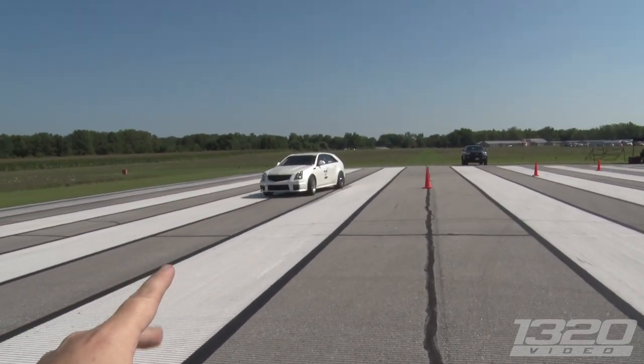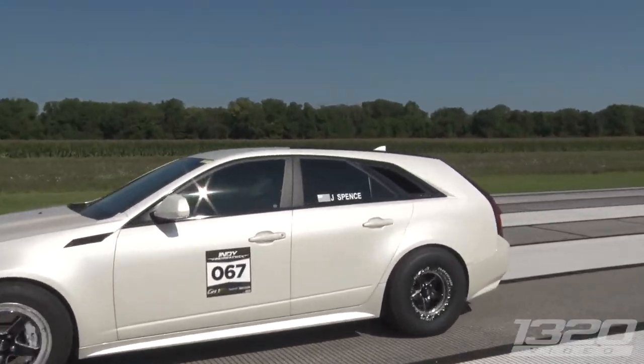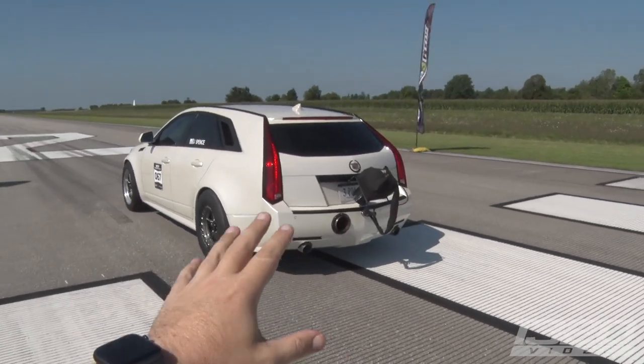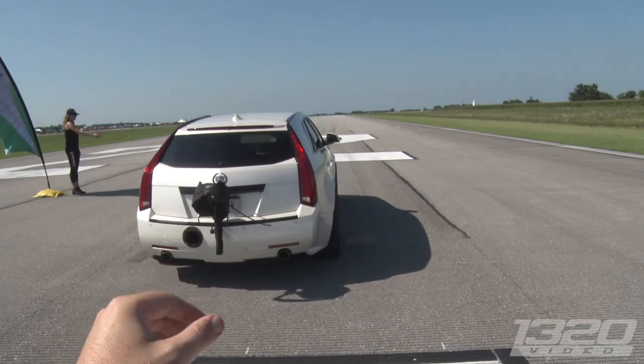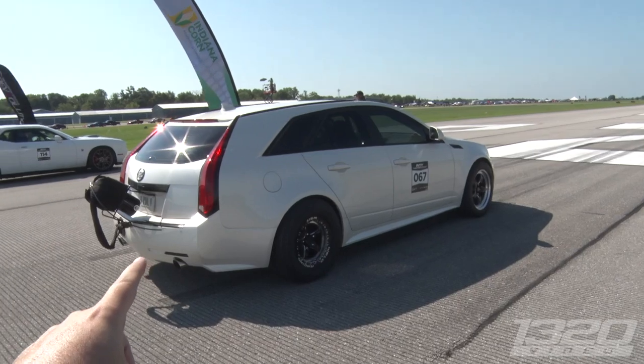So if I remember right, two years ago we filmed this car. You see there's no corner window? That's where the inlet for the turbo is — they have it in the back. I believe it's dual-charged, which means it's still got the LSA supercharger and they're force-feeding it with a turbo.